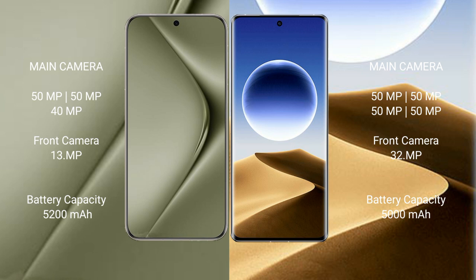Huawei Pura 70 Ultra has a 5200mAh battery with 100W fast charging support. Oppo Find X7 Ultra has a 5000mAh battery with 100W fast charging support.